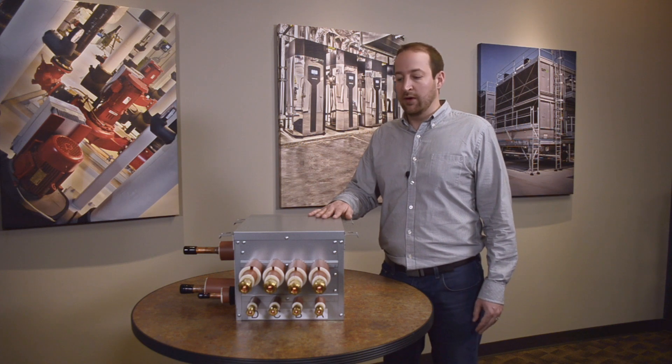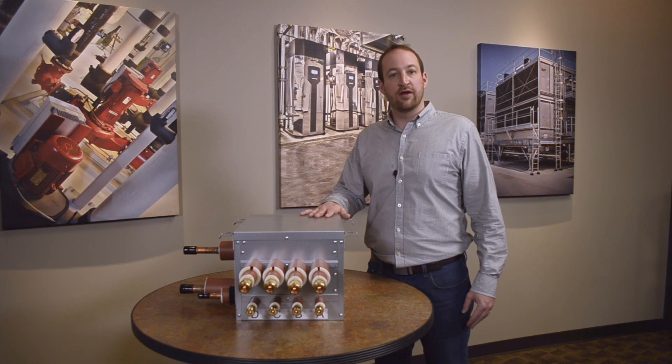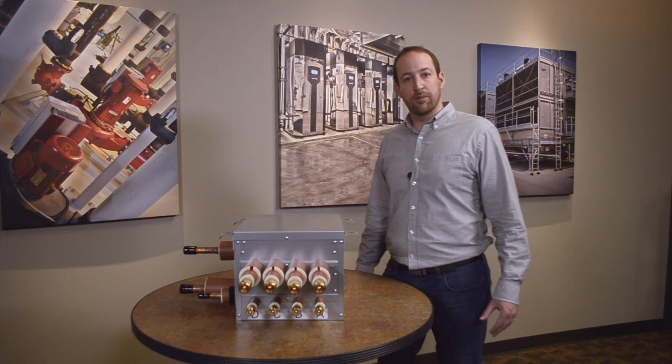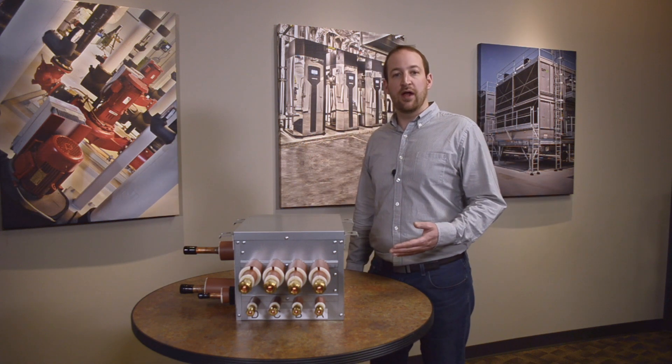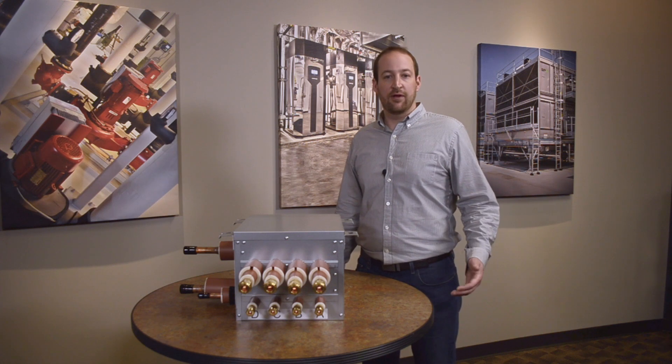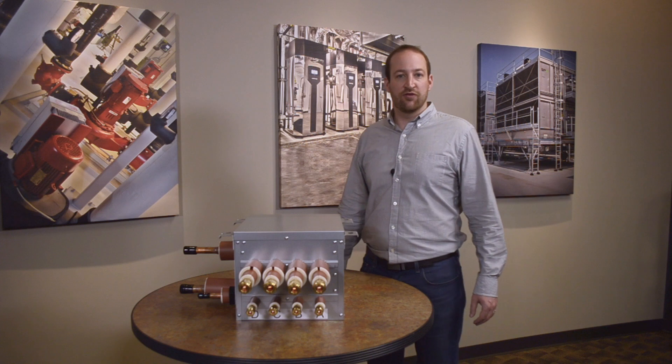From an installation standpoint, Hitachi manufactures the lightest changeover box in the industry. This particular model is 31 pounds. We can also make an 8 and a 12 port model that go up to 80 pounds. For a two-man lift, 80 pounds in the field is pretty manageable.